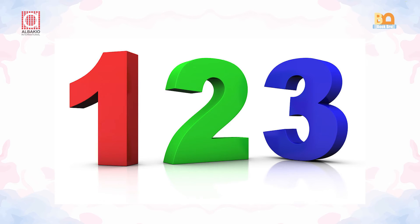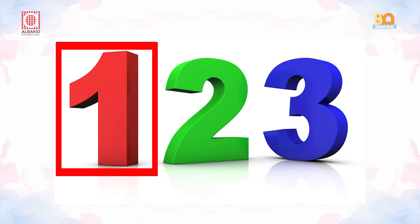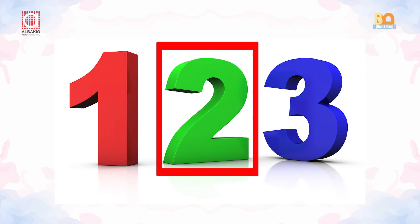Now look at the given numbers: 1, 2, 3. The number 2 is standing between number 1 and number 3. What about these ones?